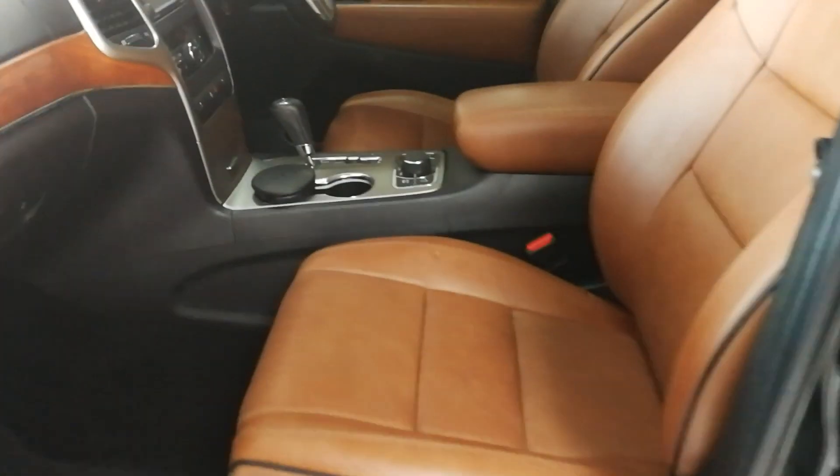Inside we have a tan leather interior with embossed Overland on the seat, panoramic glass sunroof, and wood grain finish.